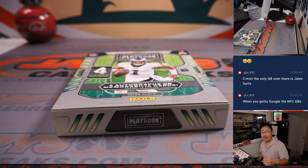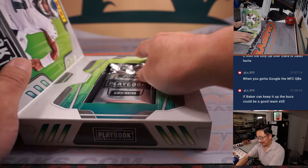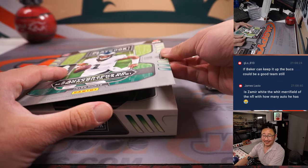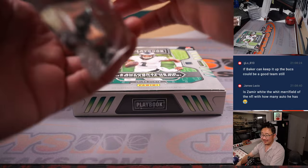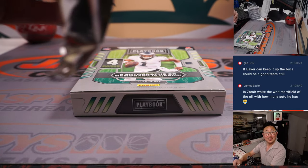Alright Gilo, how about this? I take NFC QBs, standard fantasy football scoring. You take AFC, standard scoring, and you stake me — give me 200 extra fantasy points, or you start with minus 200 fantasy points. Let's go. 20 bucks.